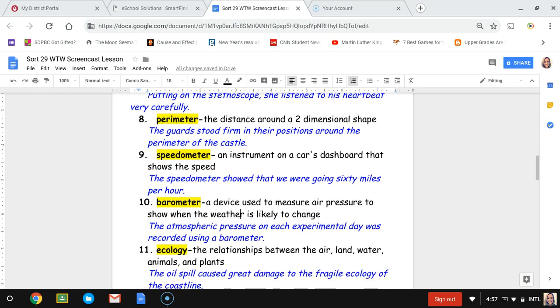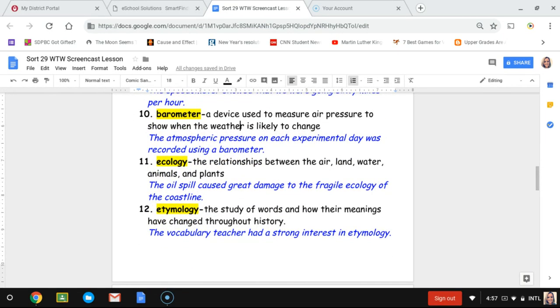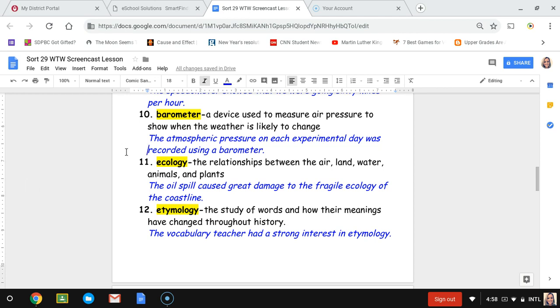Number ten, barometer. A barometer is a device used to measure air pressure to show when the weather is likely to change, like if it's going to become rainy. The sentence is: the atmospheric pressure on each experimental day was recorded using a barometer — they were measuring atmospheric pressure during a science experiment.